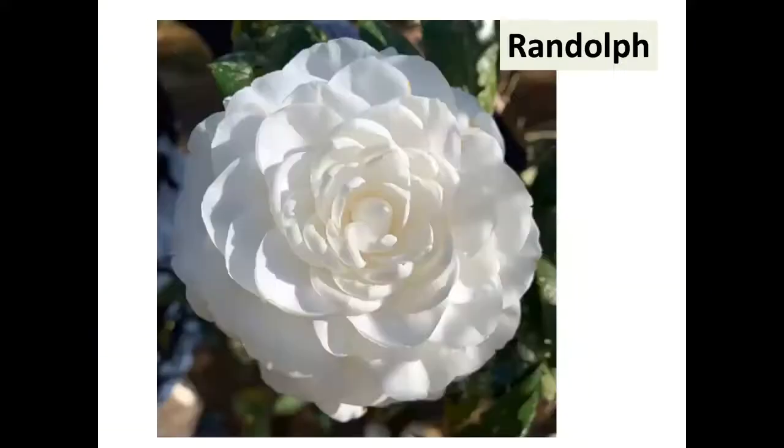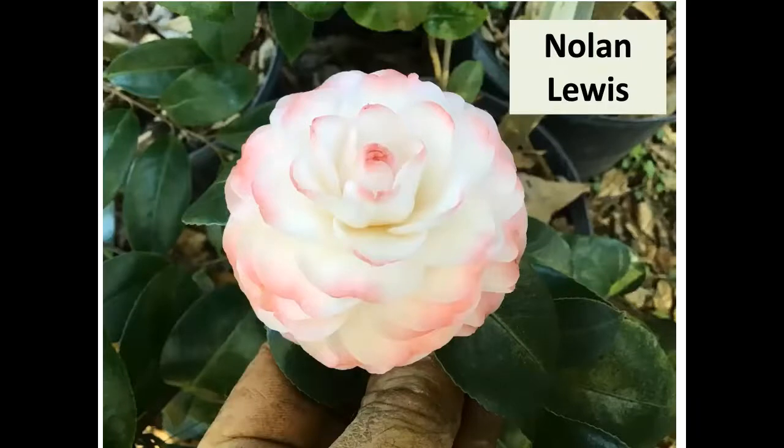Pat Johnson named one for Randolph — just called Randolph. I kid him about it because I don't think of Randolph as a white bloom person, but it's a large white. There's also a miniature from Pat's collection that's really pretty — it's a mini, and I think you'd want that one too.